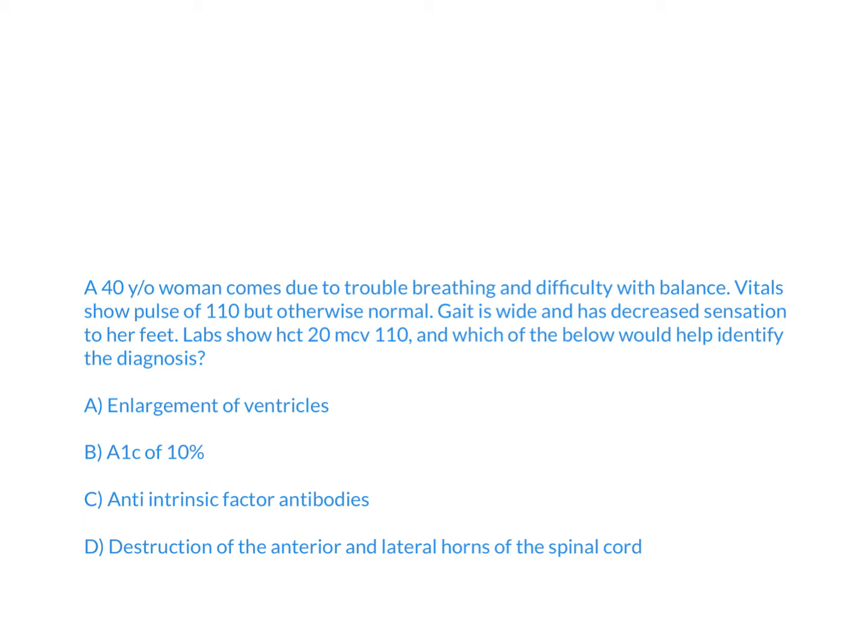I'll let you answer the question and then I'll explain. The answer is going to be C — anti-intrinsic factor antibodies.